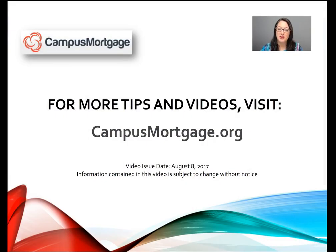That's all for now. Thanks so much for watching. For more tips and videos, please visit campusmortgage.org and look for their weekly video mortgage tips designed for all mortgage professionals, including underwriters, loan officers, processors, closers, and post closers.